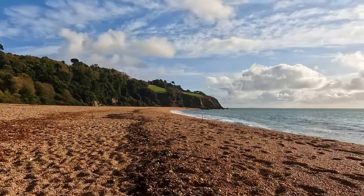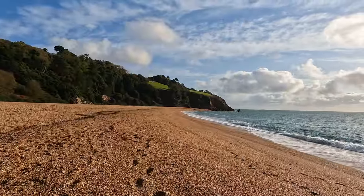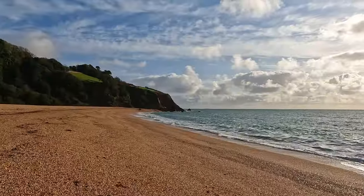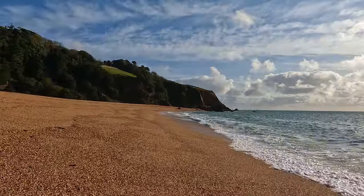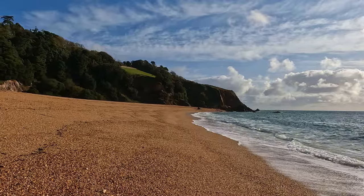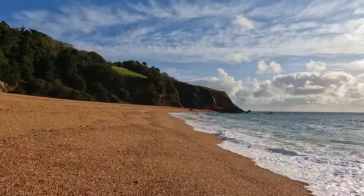Blackpool Sands is actually pretty notoriously difficult to walk on — it's really heavy and soft on the foot and makes it pretty hard to get around. This walk would probably normally take about 20 minutes, but with him strapped on me I'm getting pretty hot and sweaty, so it's probably going to take more like half an hour on a day like today.